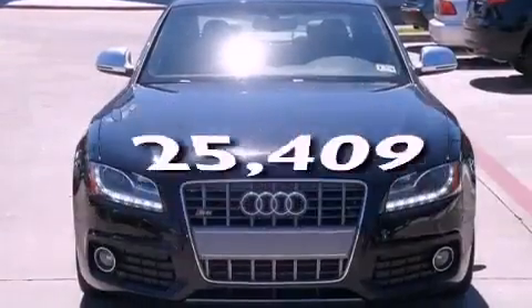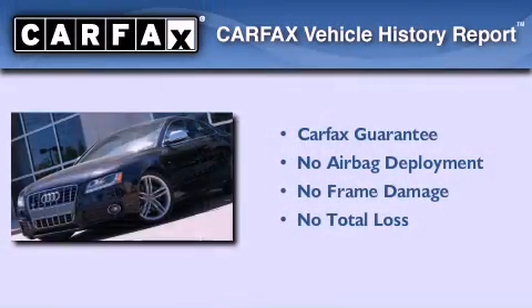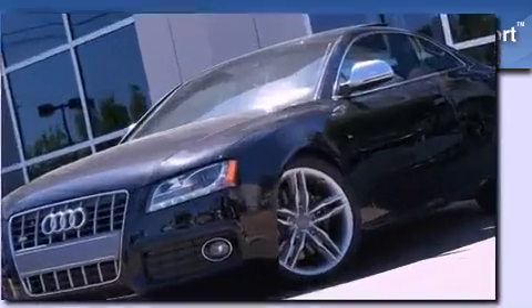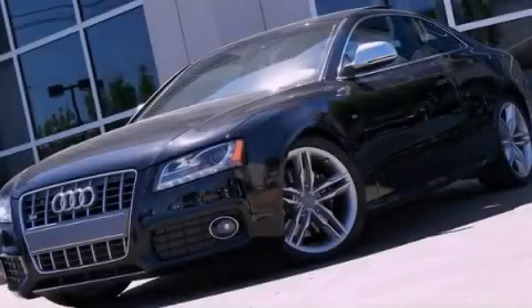This vehicle has fewer than 26,000 miles on the odometer. Not to mention that this Audi qualifies for the Carfax buy-back guarantee. This automobile won't last long at this price — call and arrange a test drive now.